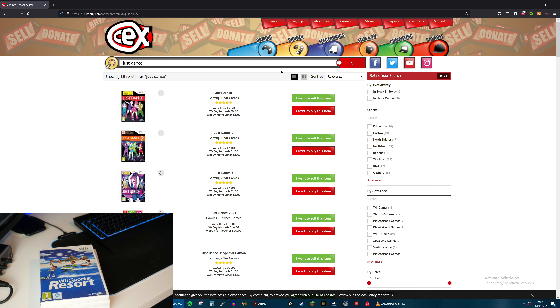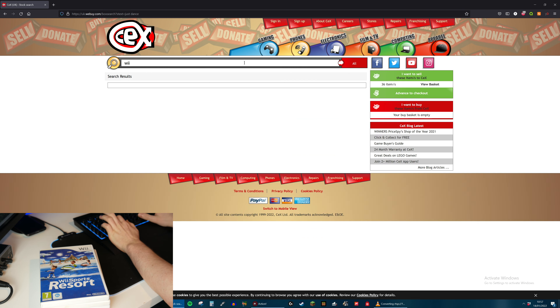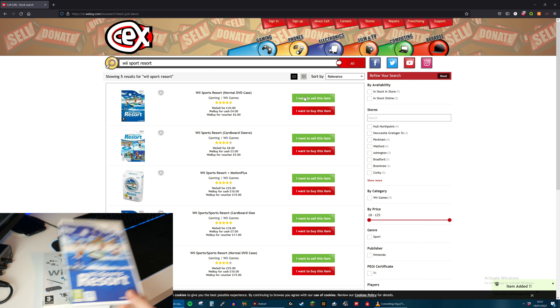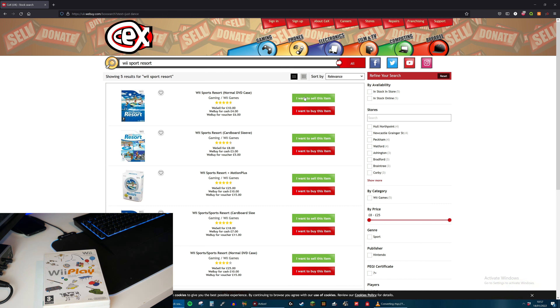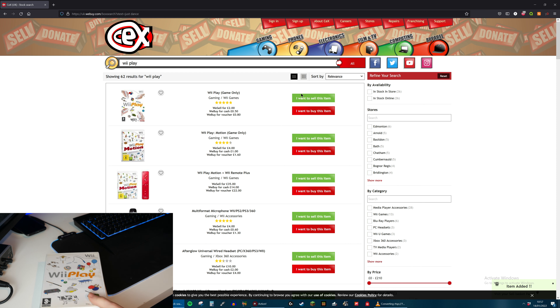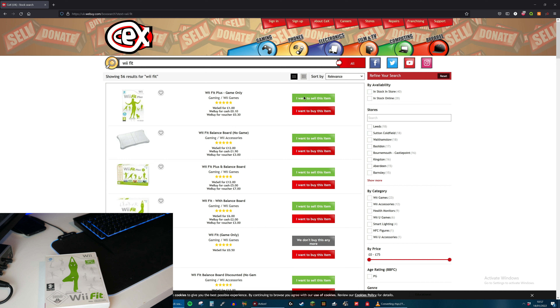Next up, Wii Sports Resort - this is definitely my favourite game on the Wii. And they will give me £4 for that and they will sell it for £10. It looks like it's actually kept its value quite well. Of course I'm not actually going to sell all of these - I will probably keep them all, and Wii Sports Resort is definitely one which I will be keeping. Next up is Wii Play - and it specifically says not to be sold separately. They will buy it for £0.50. Next up is Wii Fit - they will give me £0.10 for that.